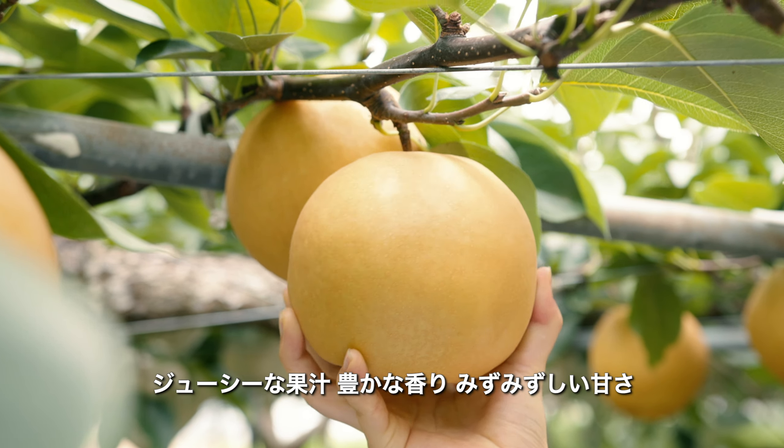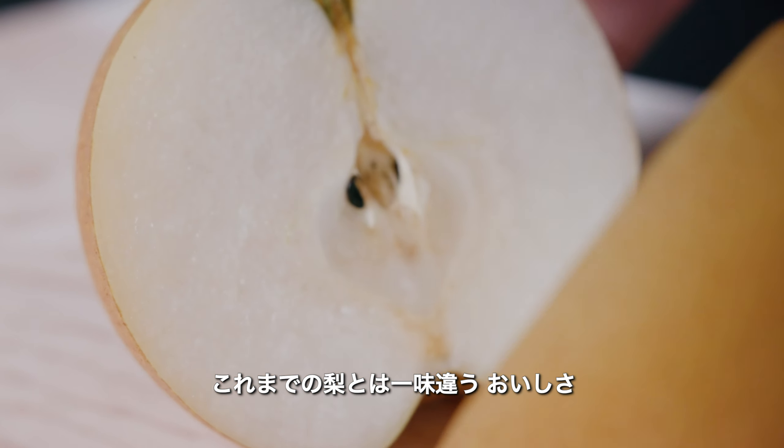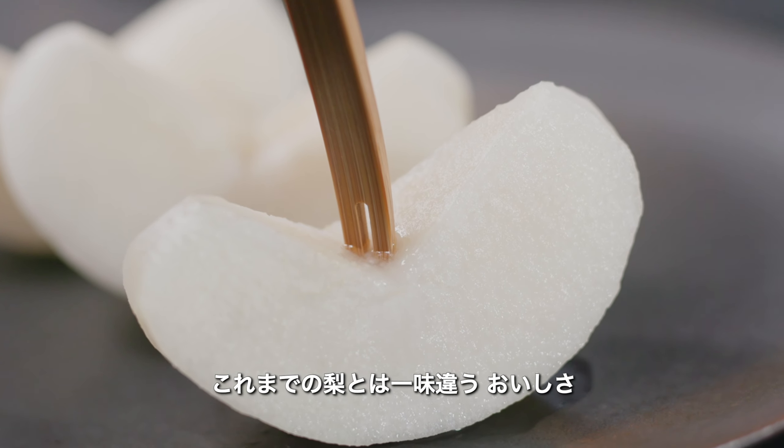Juicy, fragrant, sweet — we promise it tastes like no other pear you have tried before.